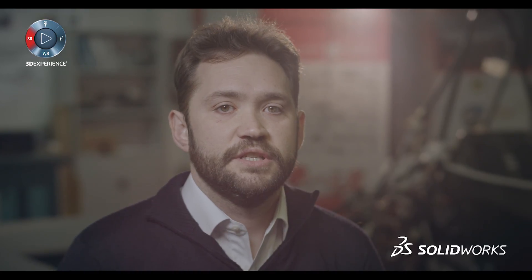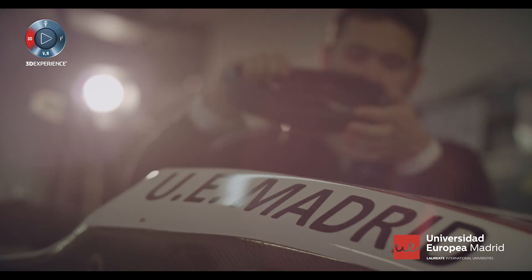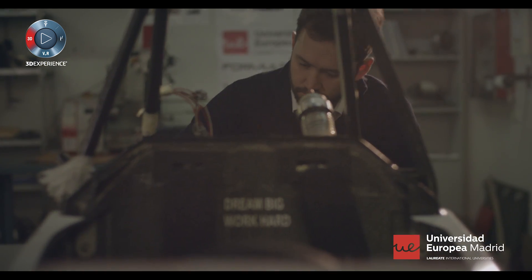That's why we have trusted SOLIDWORKS for more than 10 years. We use SOLIDWORKS in several subjects or modules of different programs, with technical drawing, 3D design, computing methods or sustainability studies.